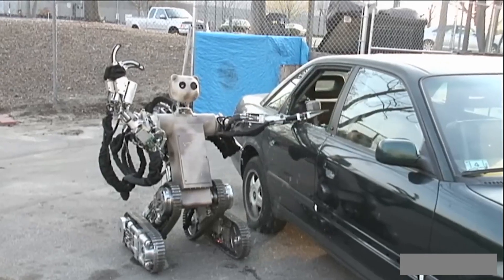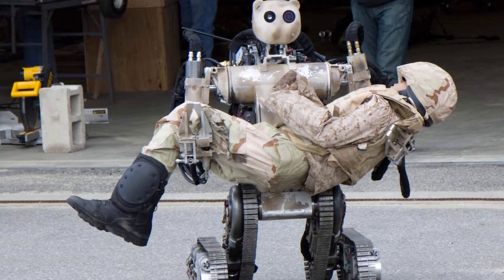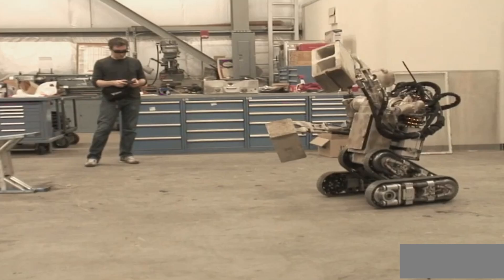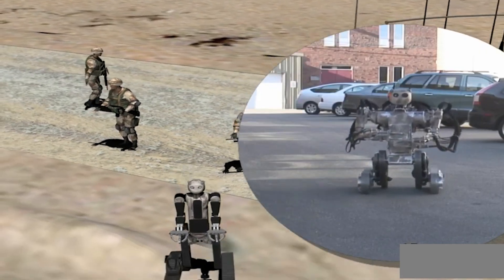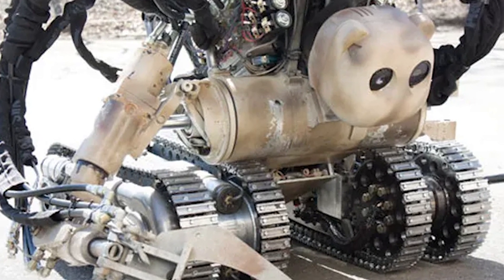Meet the Bear Robot, a cutting-edge technology designed to elevate the capabilities of our military forces by offering versatile and independent robotic solutions. Created by VCNA Technologies, an American company, this robot plays a vital role in rescuing injured soldiers in combat zones, but its applications go beyond the military.